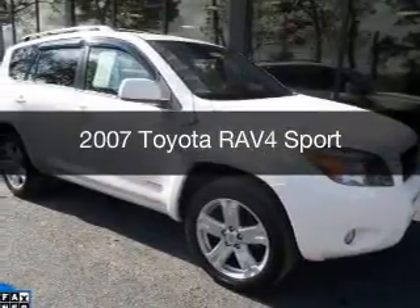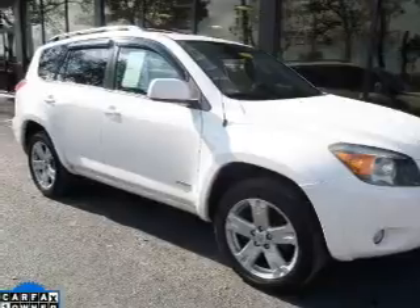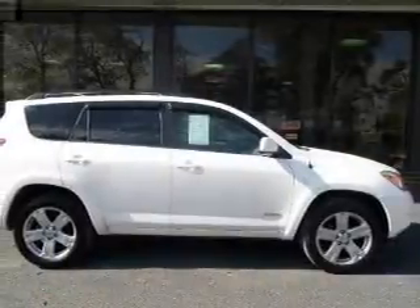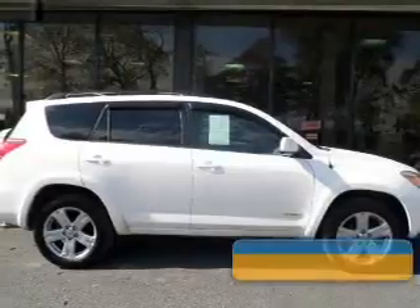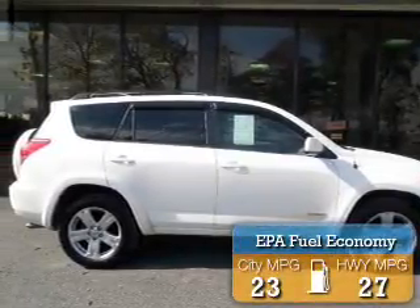This is a used 2007 Toyota RAV4, powered by 4-wheel drive, a 2.4-liter, 4-cylinder engine, and a 4-speed automatic transmission. Great fuel efficiency saves you money by requiring fewer trips to the gas station.